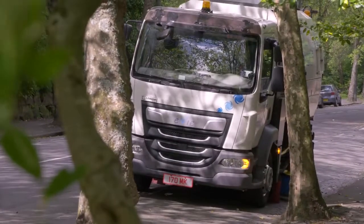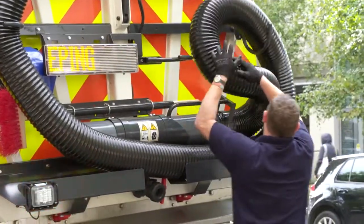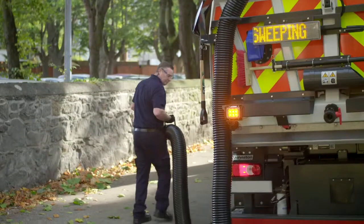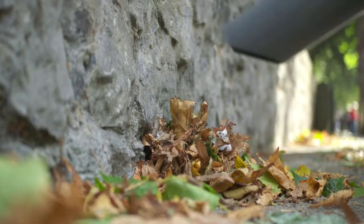The VE652 does more when it's moving and more when it's stationary. A range of tools extends the versatility of the machine and the productivity of the operator. Litter that's beyond the reach of the brushes is easily gathered with the litter snatch.